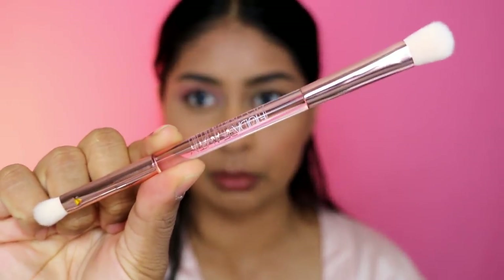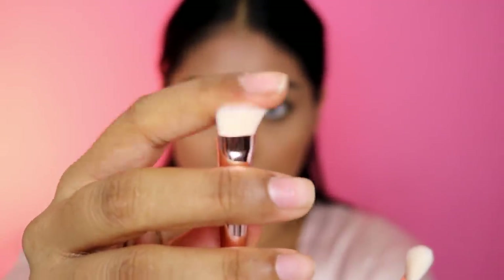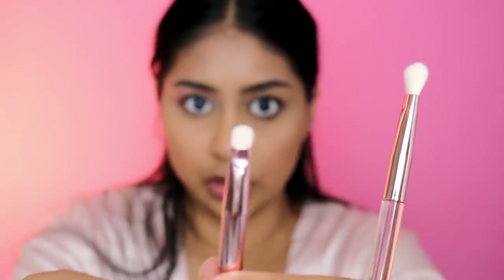I'm quite happy with how that blended so easily. This is a Morphe M504 brush — I definitely recommend it. Oh, I forgot she also included some brushes: the Build and Blend eyeshadow brush has a super fluffy side and a flat applicator. Then there's another flat applicator that's much more dense — this is the Smoke and Smudge brush — which is going to be good for really packing on color.